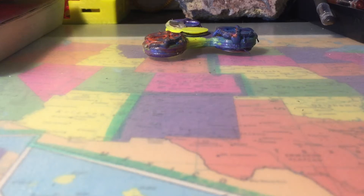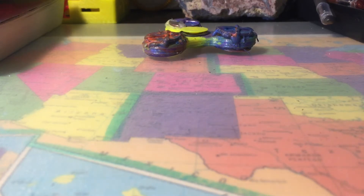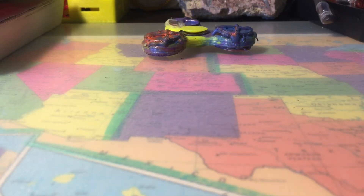What's up guys? Today we have a $7 fidget spinner, a $5 fidget spinner, and a $20 fidget spinner, and we're going to see which one spins the best.